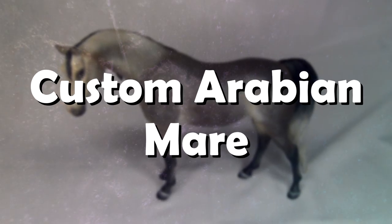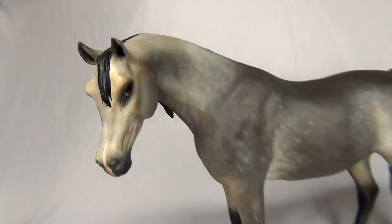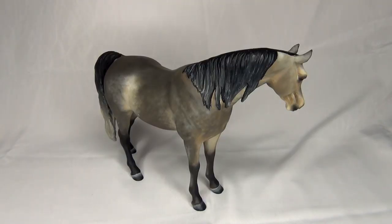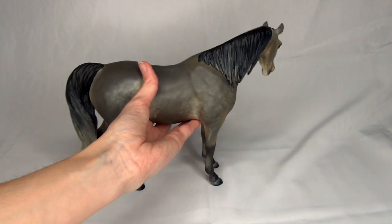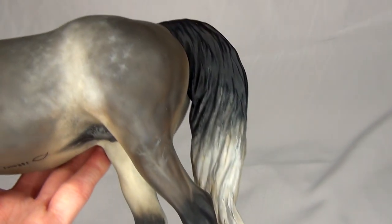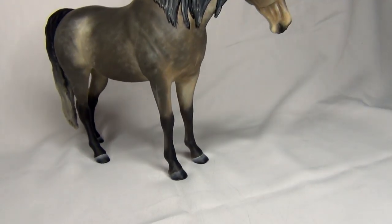Number 5: Custom Arabian Mare. Another BriarFest 2019 purchase — surprise, surprise. This mare was such a great bargain and I love her re-sculpt and coloring. While I mainly collect original finished models, she's definitely a custom I'm glad to have in my collection. She has a really pretty face, some really interesting coloring, and a re-sculpt of the Pam mold, which is a mold that I really like.